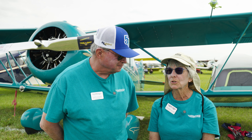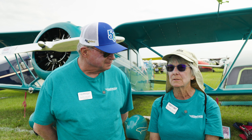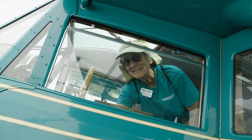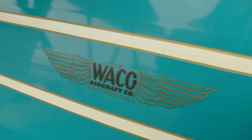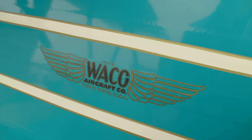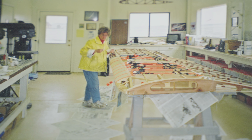We were looking at flyable Cabin Wacos. We had had some rides with friends with the National Waco Club and liked the model, the YKC. So our Waco friend said, you know, if you want to do a project, we have something that would really be worthwhile.